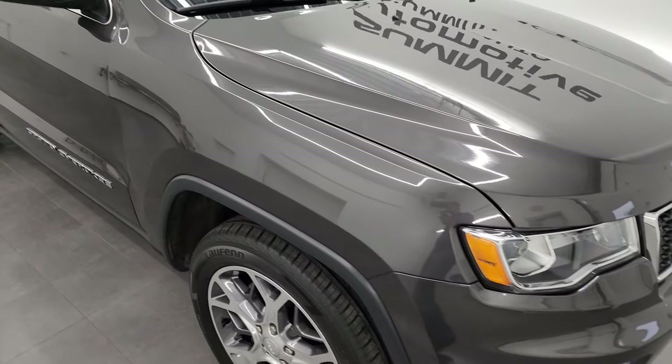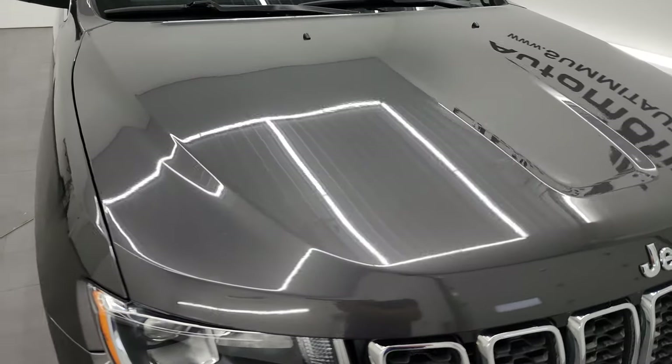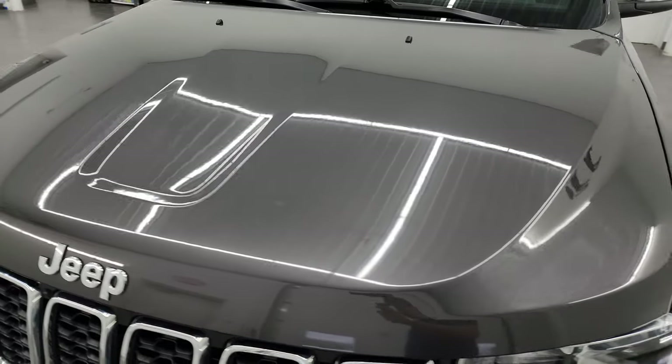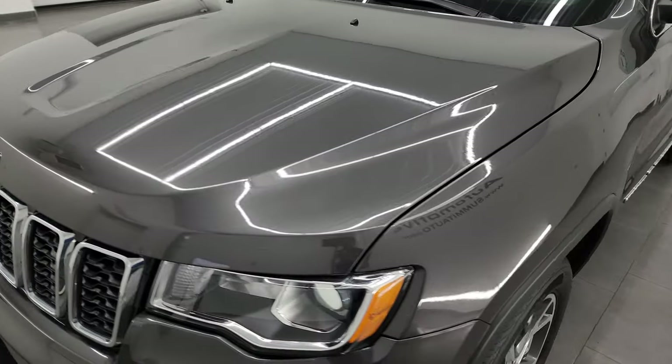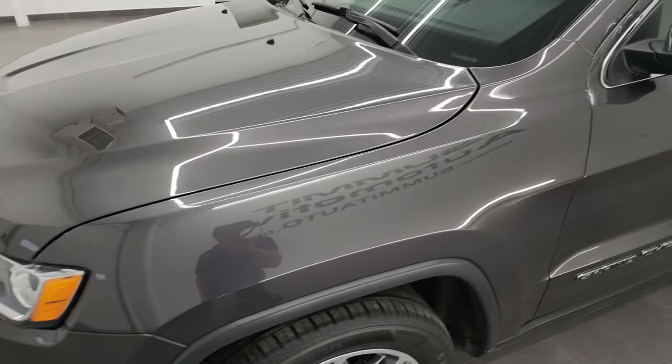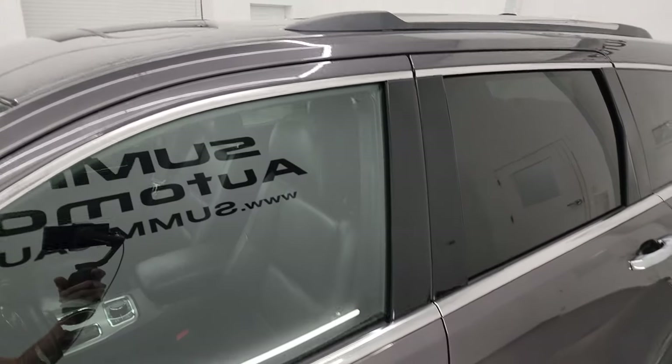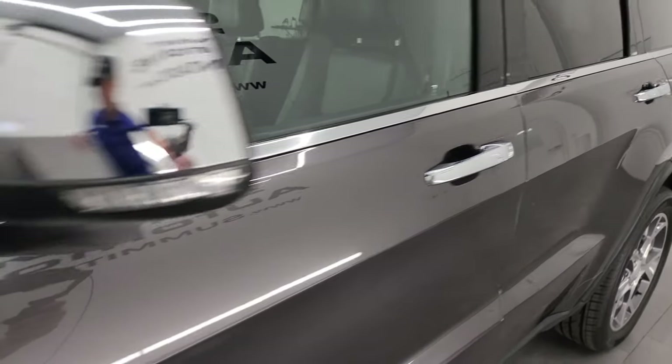I'm going to go all the way around inside, start it up, take a look under the hood, show you all the options, and give you the most accurate representation of the vehicle I can. Granite crystal metallic is the color. I shoot all my videos in 4K, and if you like the video, you can subscribe to my YouTube channel at youtube.com/summitauto and click the bell notifications.